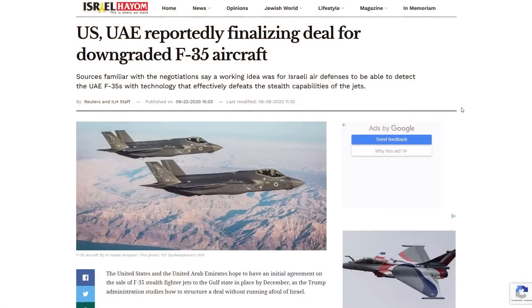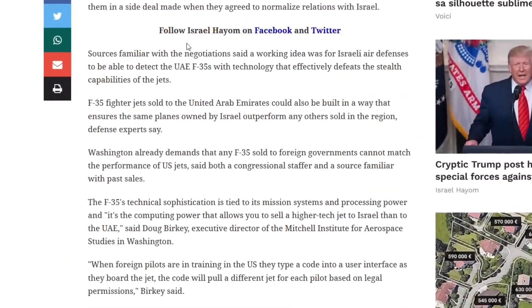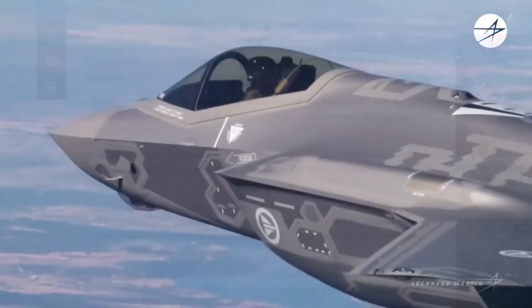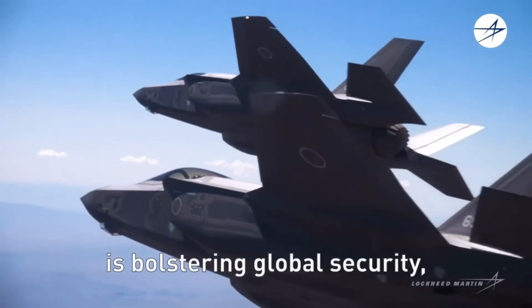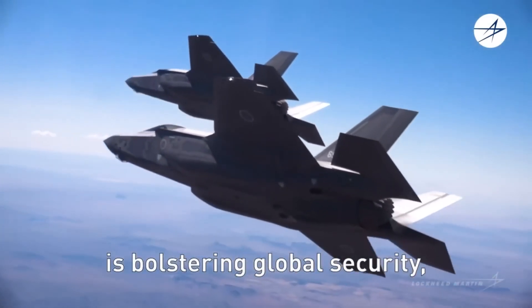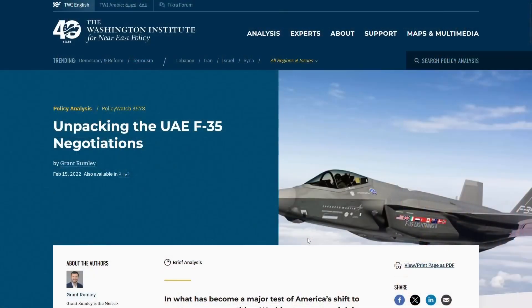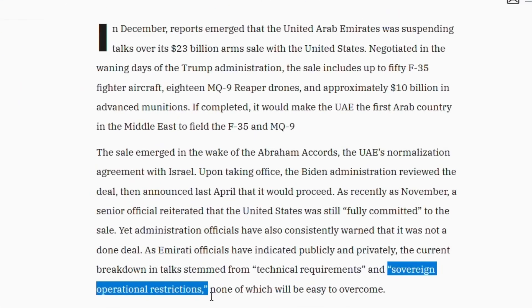Even worse, Israel had revealed that the F-35 which the United States planned to sell to the Emirates could be made less stealthy if necessary — it's written in black and white. In other words, the stealthy F-35 of America's allies would no longer be stealthy if the United States no longer wanted it to be. It's precisely because of this data sovereignty issue and American control over the F-35's capabilities that the United Arab Emirates renounced the mega-contract of $20 billion to buy 50 planes.